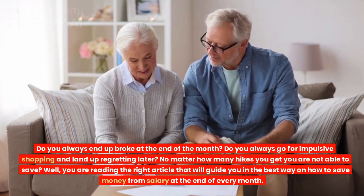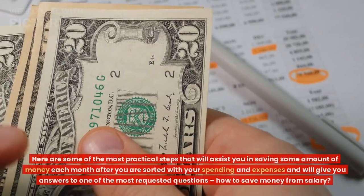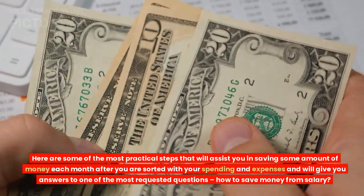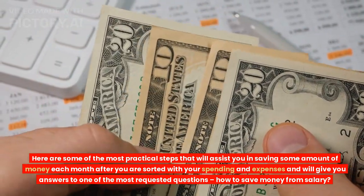You are reading the right article that will guide you in the best way on how to save money from your salary at the end of every month. Here are some of the most practical steps that will assist you in saving some amount of money each month, giving you answers to one of the most requested questions: how to save money from salary.